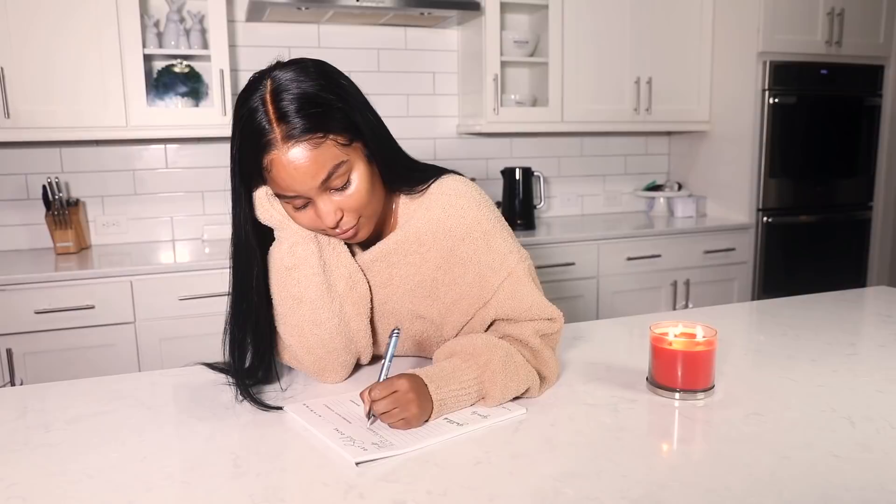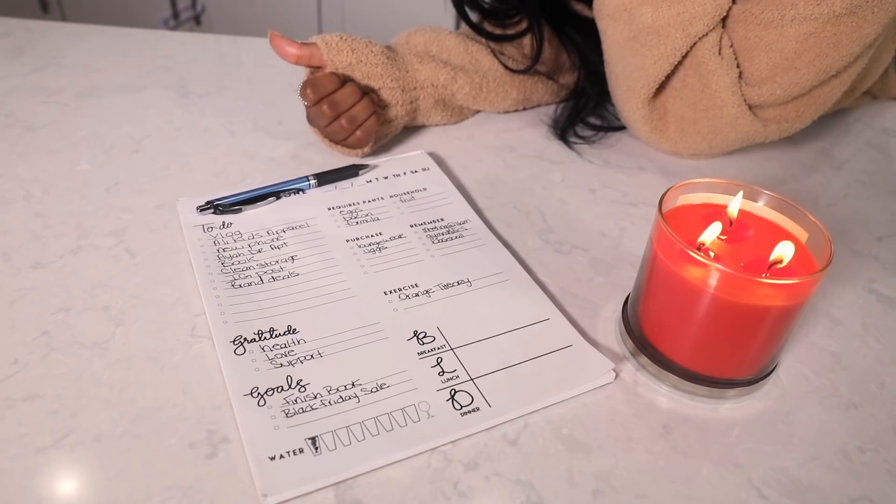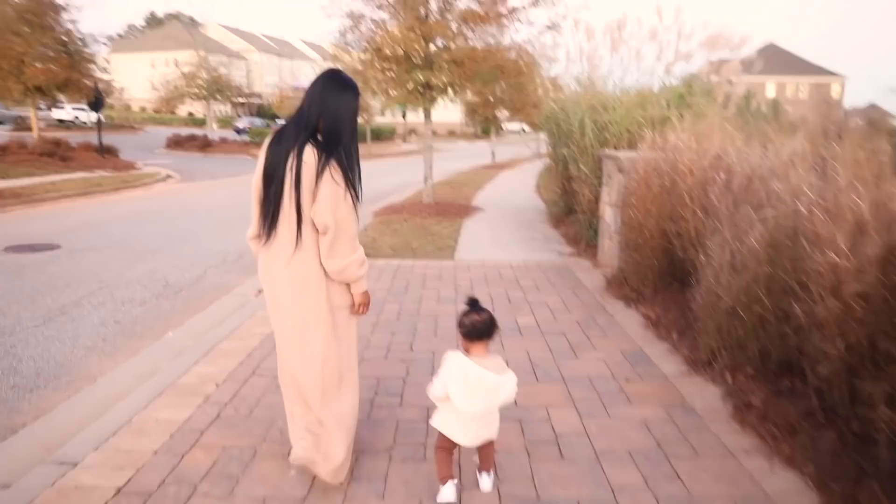Then I take my trusty 'get ish done' planner pad and jot down my tasks of the day. Write the vision and make it plain — this has been key to maximizing my life. How do you maximize your life? Comment below!